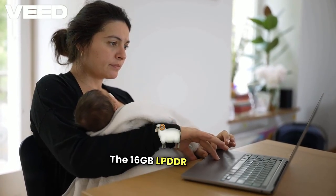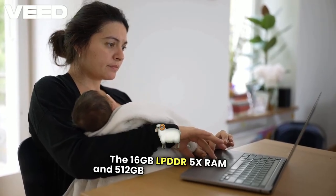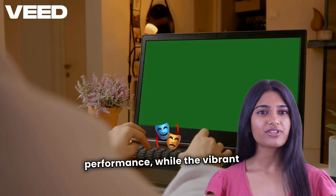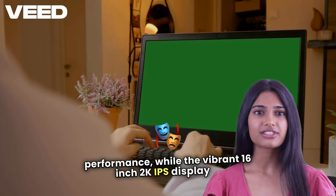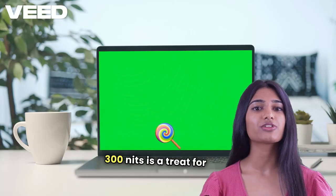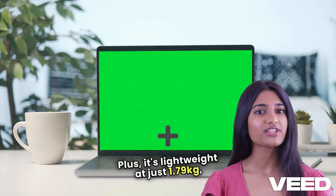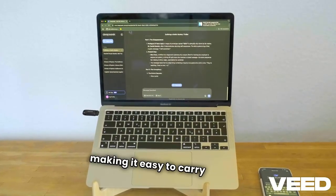The 16GB LPDDR5X RAM and 512GB SSD ensure smooth performance, while the vibrant 16-inch 2K IPS display at 300 nits is a treat for both work and entertainment. Plus, it's lightweight at just 1.79kg, making it easy to carry around.